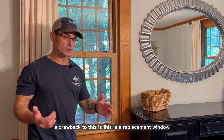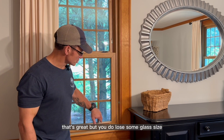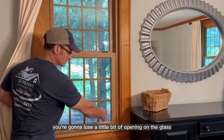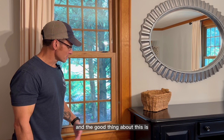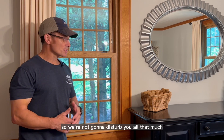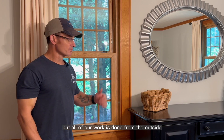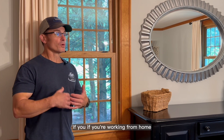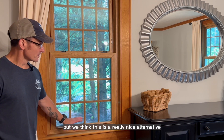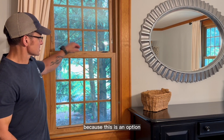A drawback is this is a replacement window — meaning we don't touch any of the inside trim. That's great, but you do lose some glass size because you're putting a frame within a frame. If you can live with that, you get a beautiful option without touching any of your inside trim. All of our work is done from the outside, so we're not disturbing you much inside — great if you're working from home or have kids, dogs, or cats. This is a really nice alternative, and Provia offers different color options like cherry and darker laminates. Not a lot of window companies will offer it to you because they don't carry it, but it's a solid option.